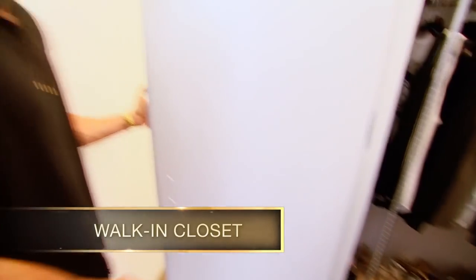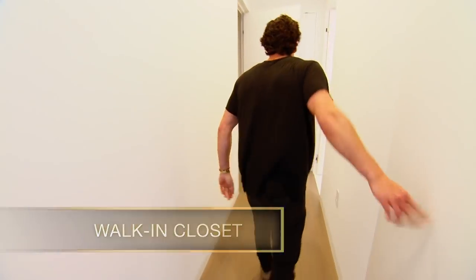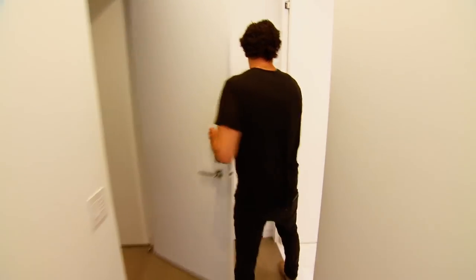Here's the master bedroom — king-size bed. Out in the suburbs everyone has one in their master, but in New York City my old apartment only fit a queen, so I'm feeling like a king here. Nice walk-in closet, a bit temporary and messy now, but gets the job done. Another closet here too.